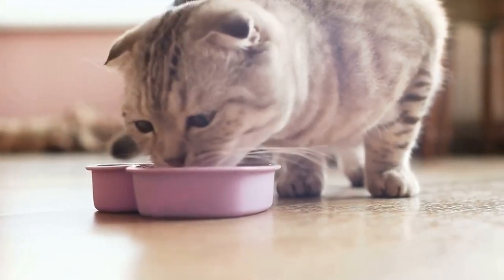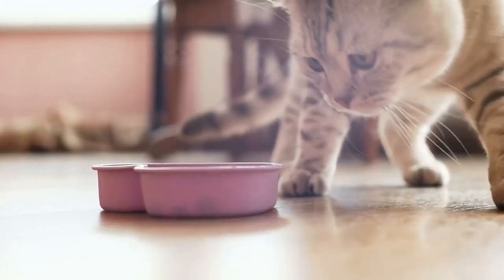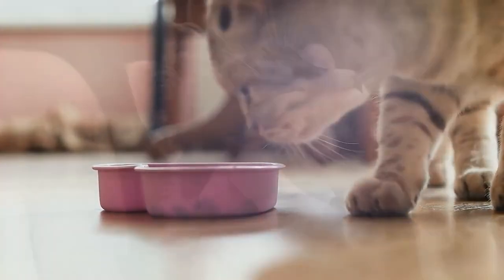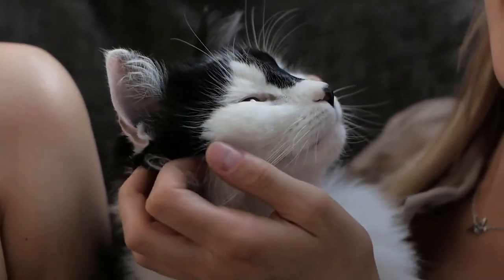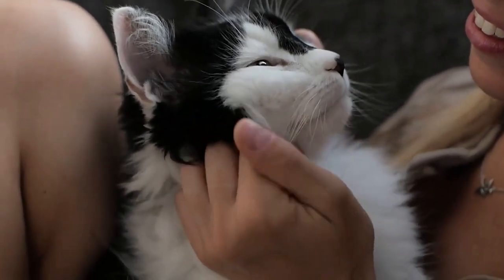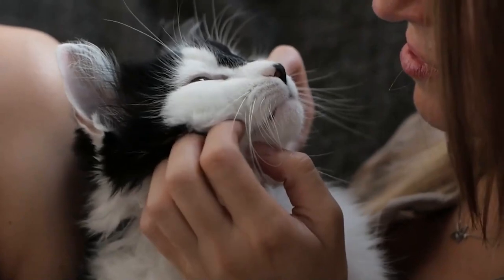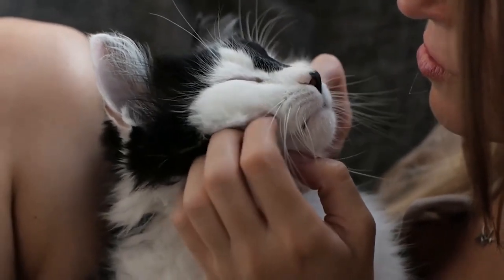Your cat will create positive associations with the carrier with the aid of high-value rewards. To get your cat used to traveling in the carrier, place your cat in it for progressively longer periods of time, and even take your cat on short trips in the car or just for a drive around the neighborhood.